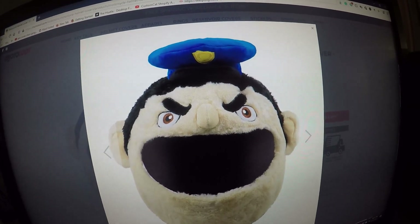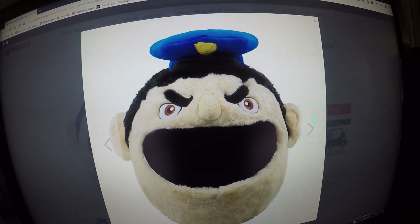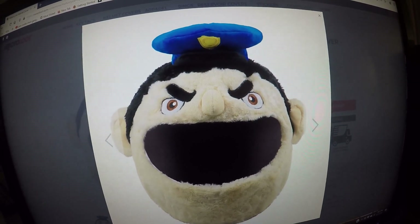This is the Policeman motorcycle helmet cover. He looks pretty mean — you can see it in his eyes and his eyebrows. Wouldn't want to get pulled over by this cop.